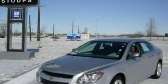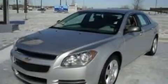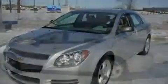This is a 2009 Chevrolet Malibu. It features a 2.4-liter, four-cylinder engine and a four-speed automatic transmission.